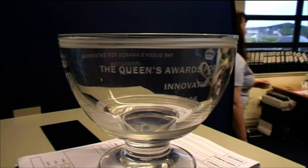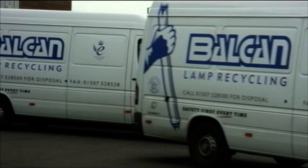Since the recognition of the need to dispose of lamps safely and correctly, Balkan Engineering have been the leaders and primary innovators in the field. Every day the Balkan fleet are dispatched to collect spent and potentially polluting lamps from around the UK for safe disposal and recycling.